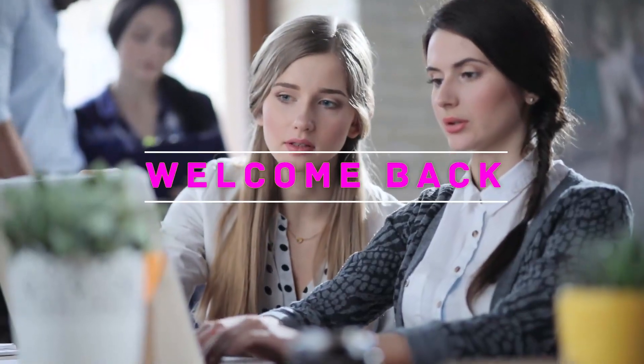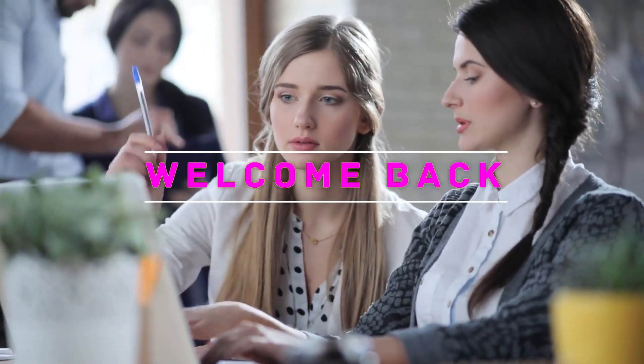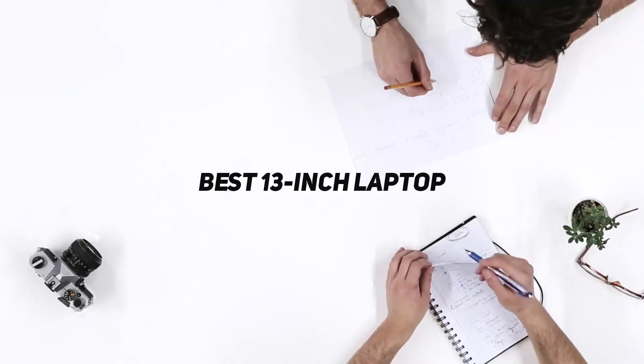Hey, welcome back to my channel. In this video I'm gonna talk about the top 5 best 13-inch laptops.